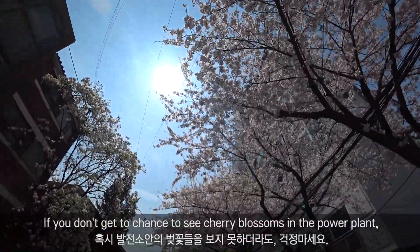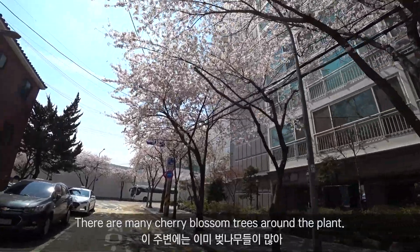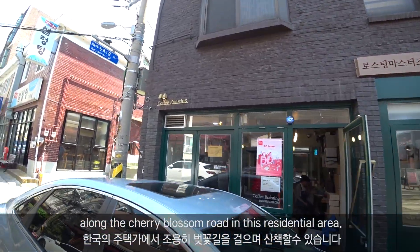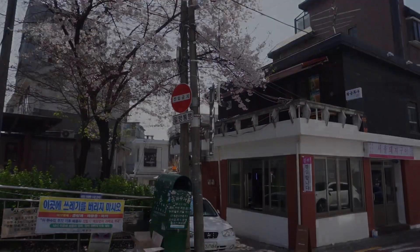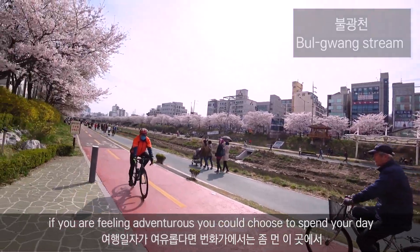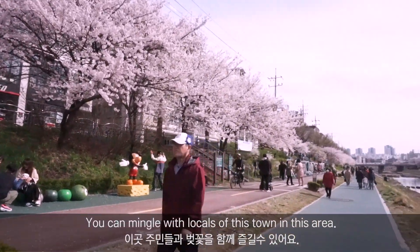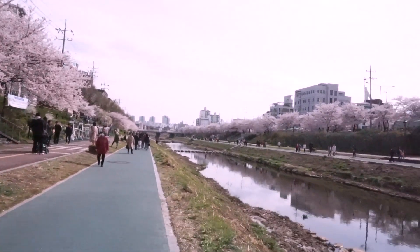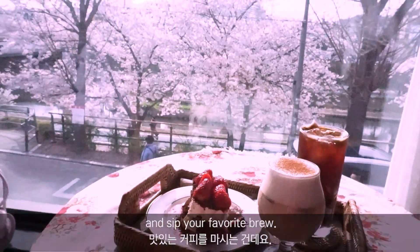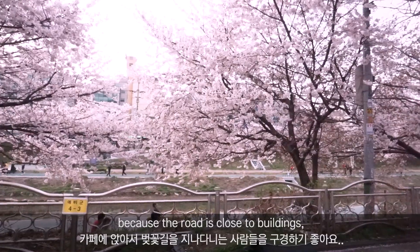If you don't get the chance to see cherry blossoms in the power plant, don't worry. There are many cherry blossom trees around the plant. You can also shop in the various cute and small shops along the cherry blossom road in this residential area. If you are feeling adventurous, you could spend your day a little further away from the main part of the city. You can mingle with locals in this area. A great way to experience the cherry blossoms is to sit at a cafe and sip your favorite brew.